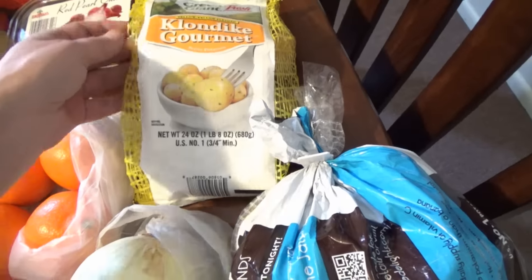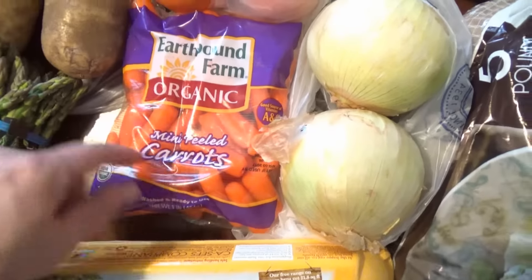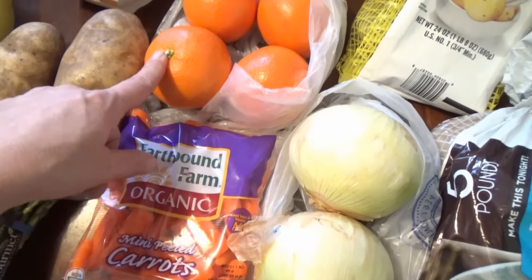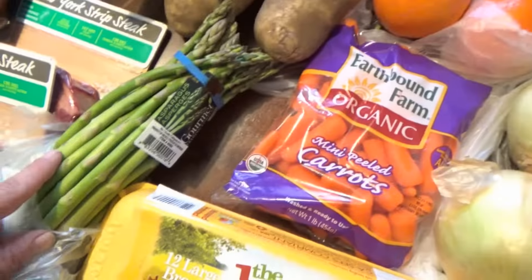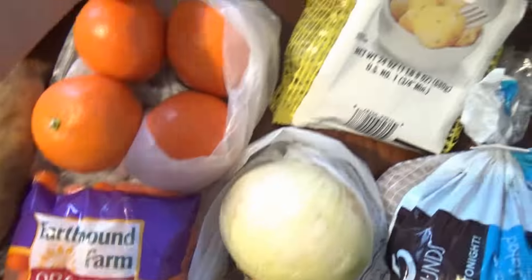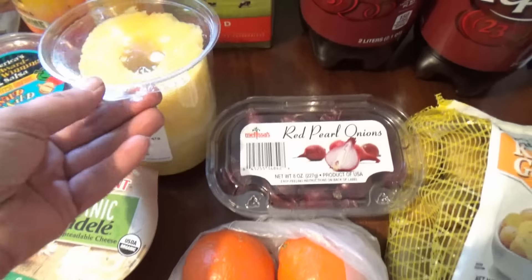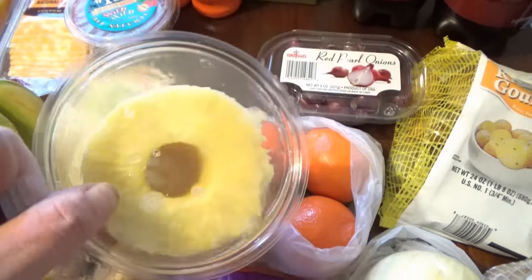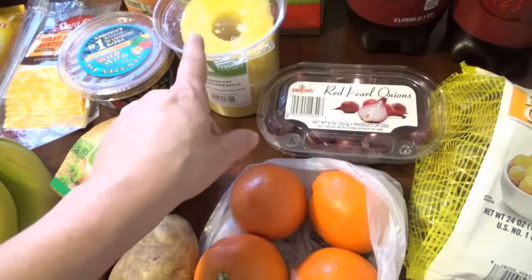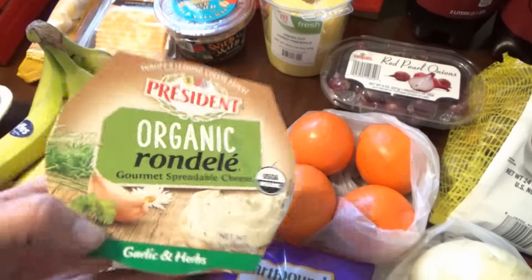Over here I did get just a regular little bag of potatoes for mashed potatoes. I got the little Klondike gourmet potatoes for the night we have the pork. I got carrots for that as well. I got some delicious little oranges, some asparagus — Ryan really doesn't eat asparagus but I like it so I went ahead and got it. I got these little red pearl onions and they'll also go in with the pork tenderloin. I got some pineapple — I took some help from the store, I really didn't want to cut one up. I got some gourmet cheese just to spread on some crackers.